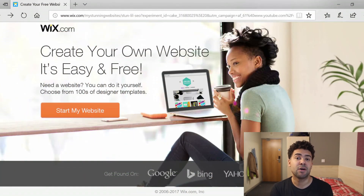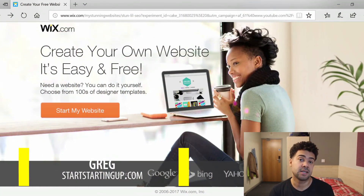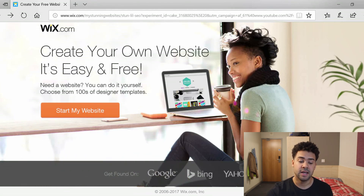Hey everyone, so today I'm going to be making my website for this channel Start Starting Up and I've decided to use Wix for the first time ever to build a website. I thought this is a great opportunity to film my experience and let you all see as a complete beginner how easy or how difficult it is to use Wix. So let's jump in and you can follow my progress.